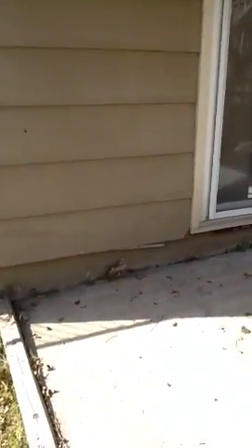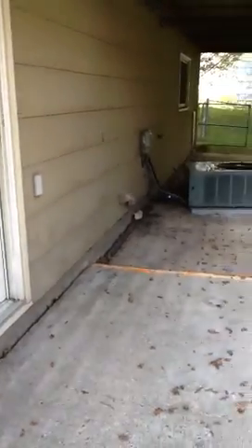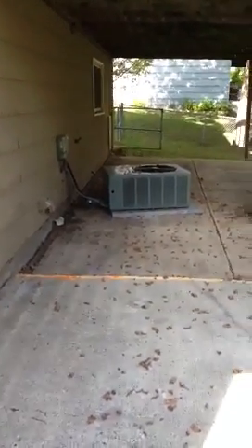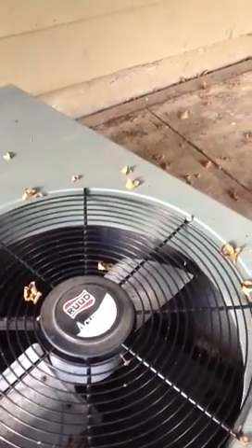Here's the back. I'm not real sure why that air conditioner is kind of whopper-jawed — it's as if it can be moved a little bit. There's the brand of it. Right now I'm standing on the patio underneath the deck.